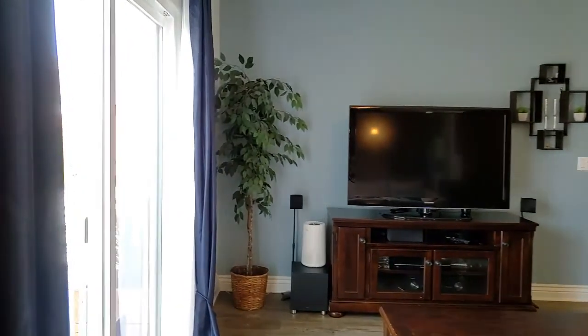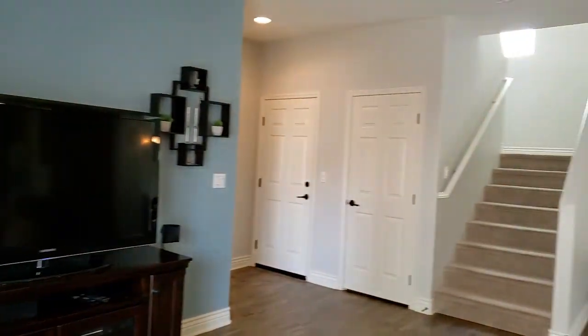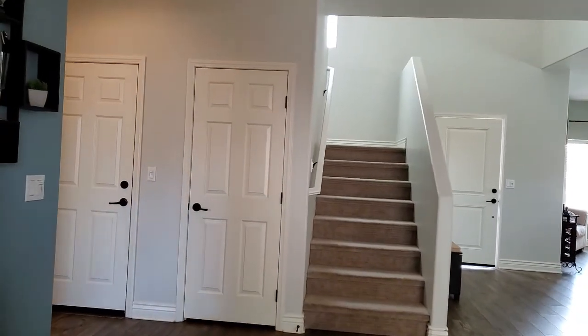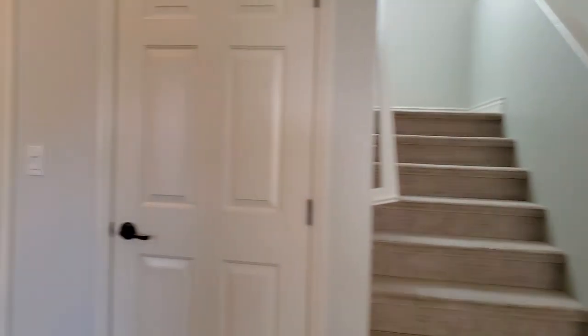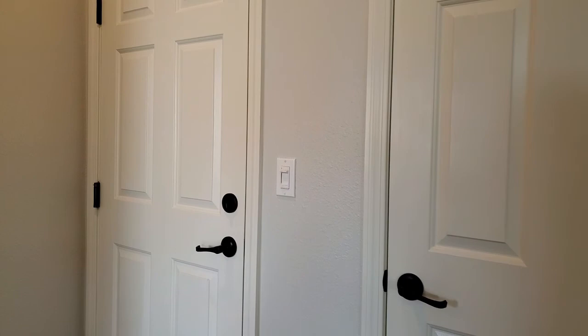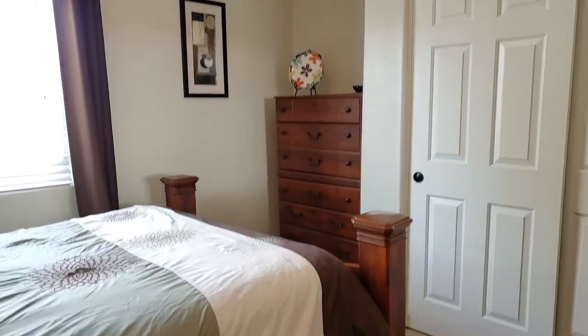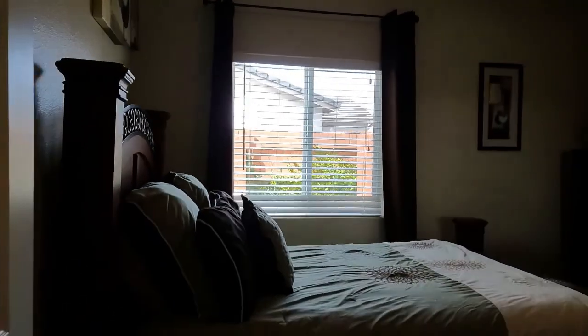Notice how abundant this space is. We'll go outside shortly, but before we do and before we go upstairs, there's still more to see. The door on the right is the coat closet, the door on the left is the garage. There's also a full downstairs bedroom with closets, perfect for a guest or for easy access to the downstairs bathroom.